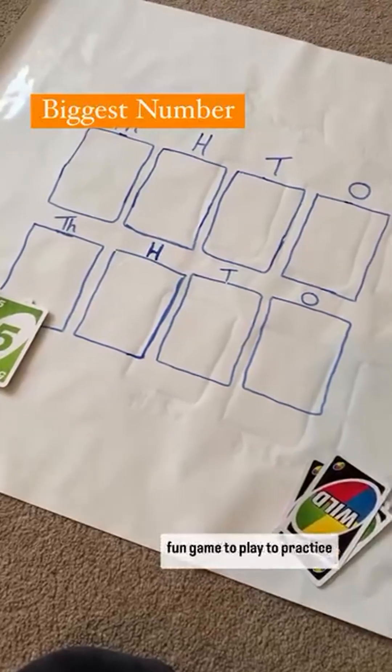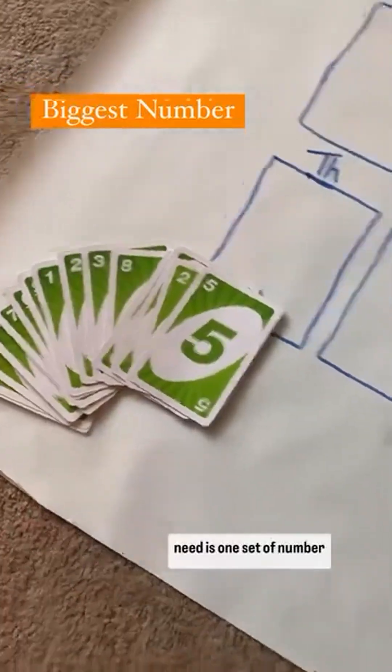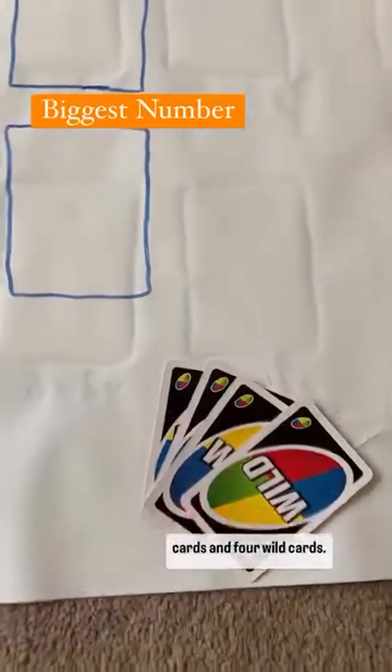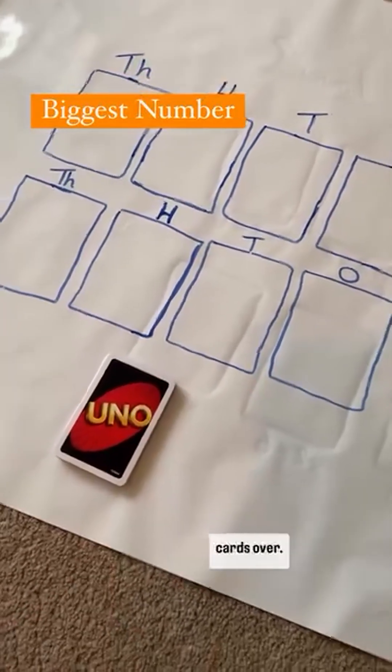Biggest Number is a really fun game to play to practice place value and all you need is one set of number cards and four wild cards. Give the cards a really good shuffle and then each player is going to take it in turns to turn one of the cards over.